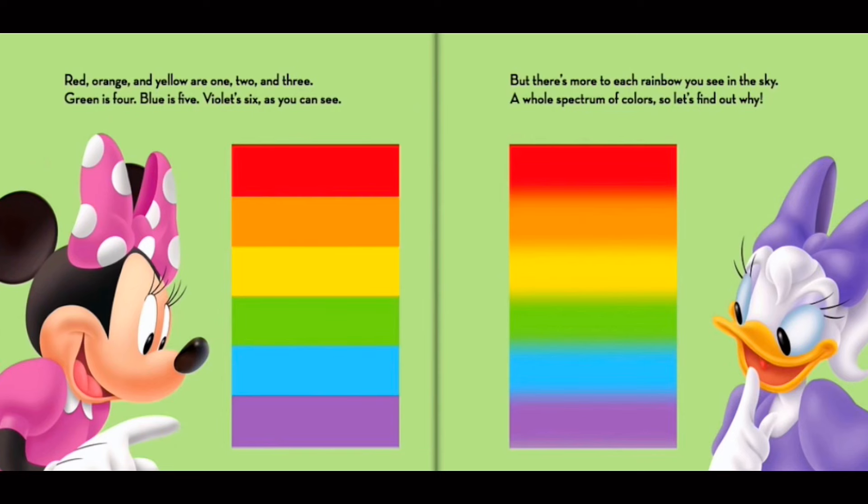Red, orange, and yellow are one, two, and three. Green is four. Blue is five. Violet's six, as you can see.